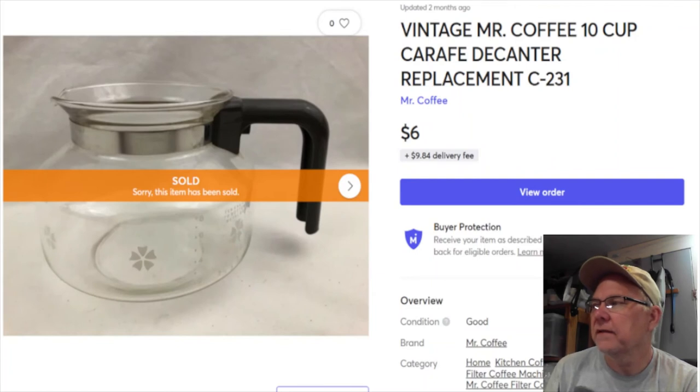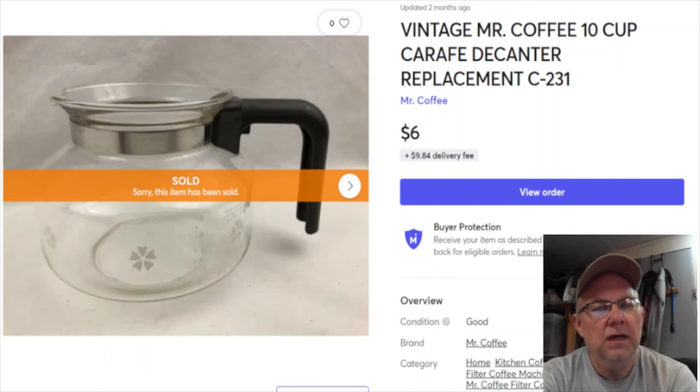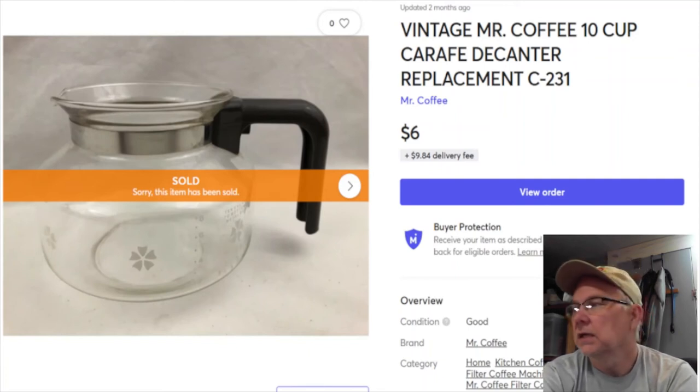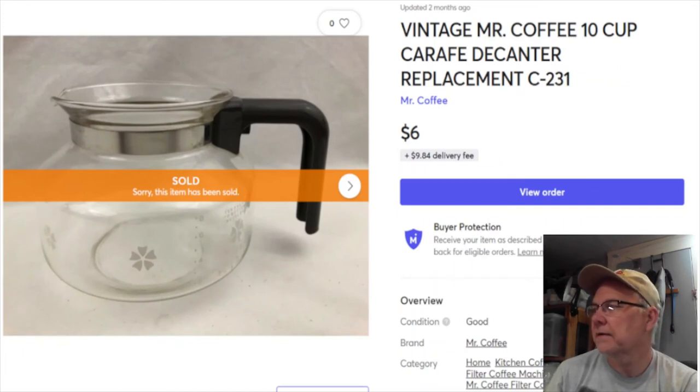Next is an old Mr. Coffee carafe - I used to sell a lot of these a long time ago. I paid nothing for it, it was probably in the basement. Listed April 15th, 2020, sold January 16th for six dollars plus shipping. I got $4.93 - almost five bucks in my pocket.